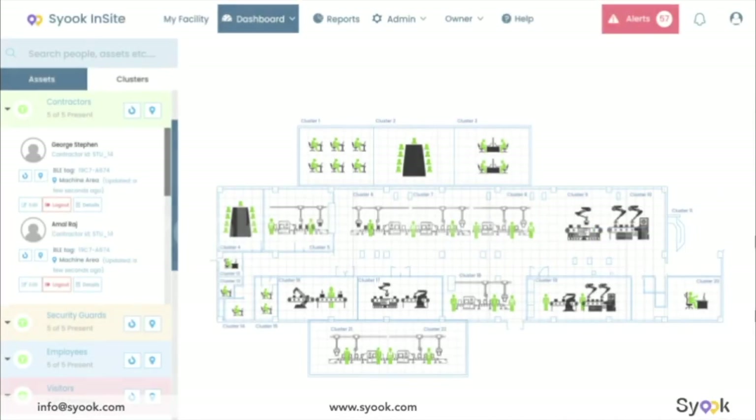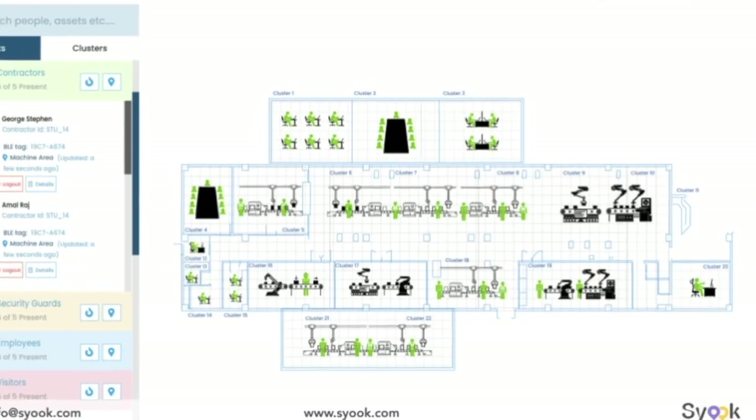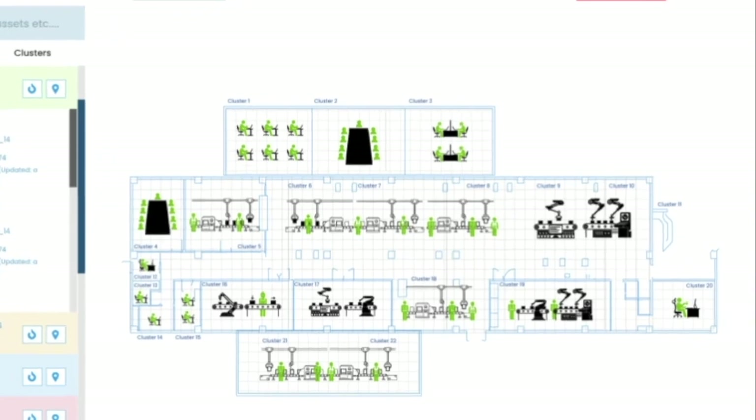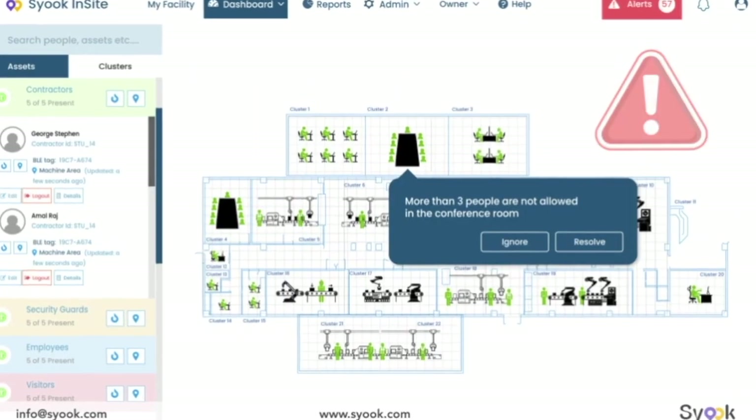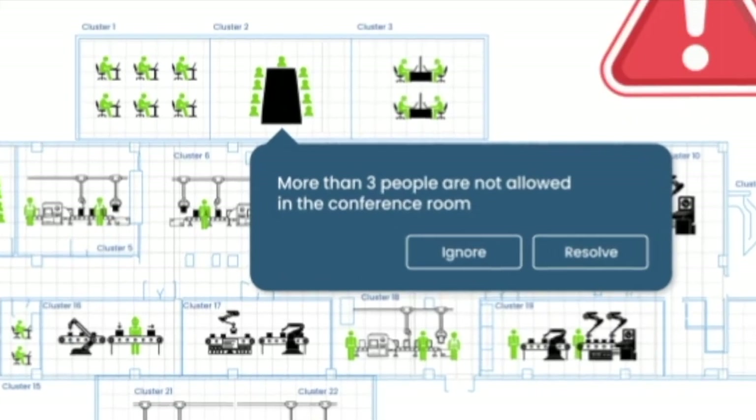Sioux's insight platform can locate all your people in real-time on a digital map of your facility. Sioux's real-time position engine and dynamic rules make it really easy to implement social distancing measures unique to your facility.